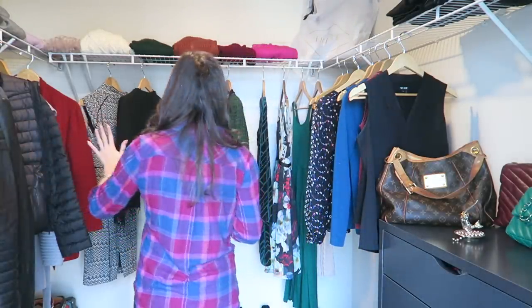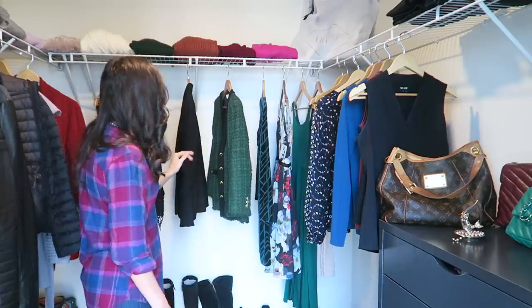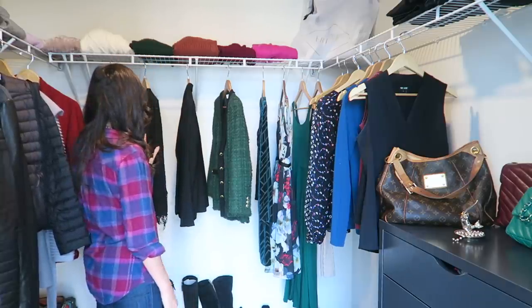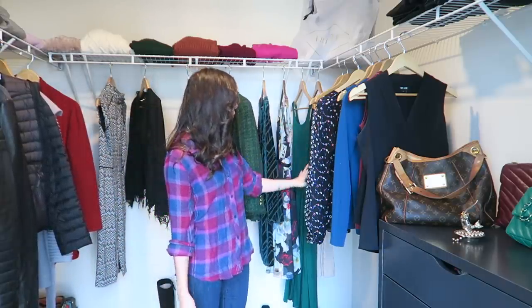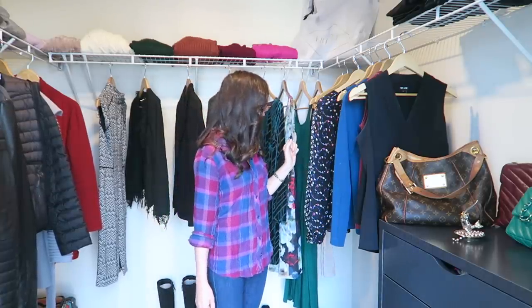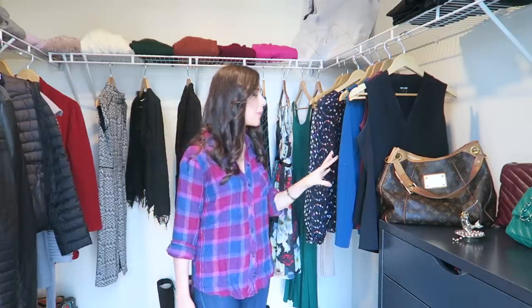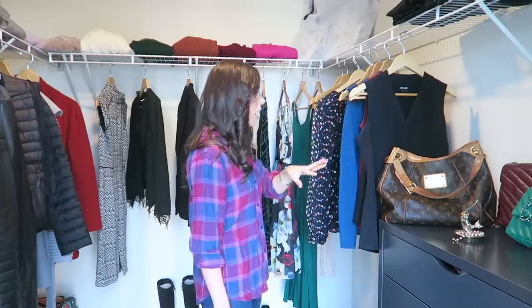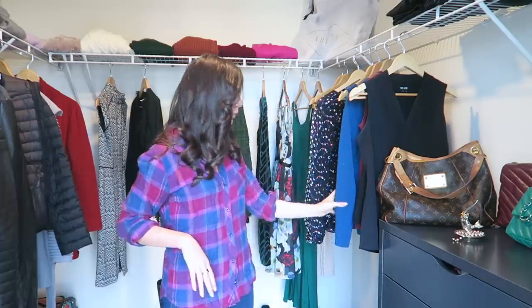So coats — this is what I was talking about when I said I had quite a few options to create various different business formal and business casual looks. Then I have four dresses here, some of which are more dressy and some less. I have silk shirts which I love, and then I have the tops that go underneath my suit wear, which are easy to mix and match and very basic with a little bit of dual tones thrown in.